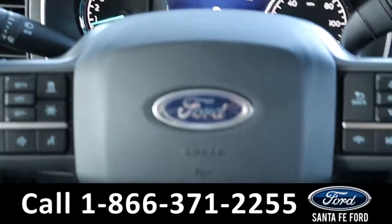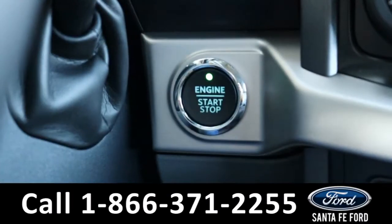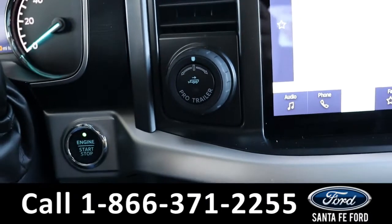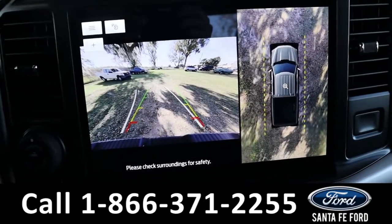Here's a quick view of the information display and the steering wheel, which has Bluetooth, cruise, and media controls. This vehicle is a push-to-start and is equipped with Pro Trailer Backup Assist.